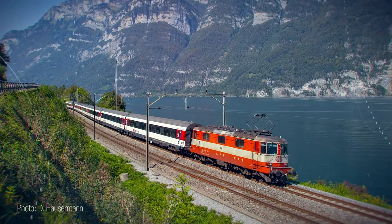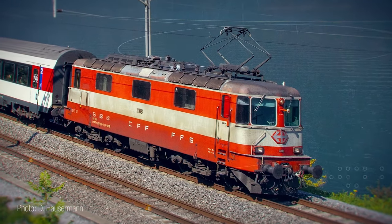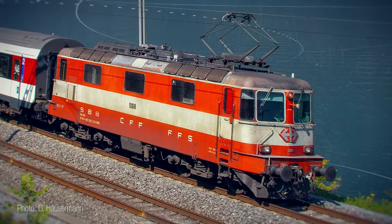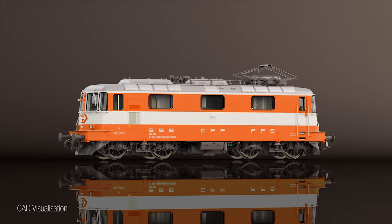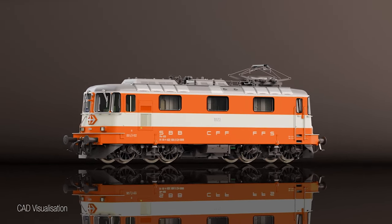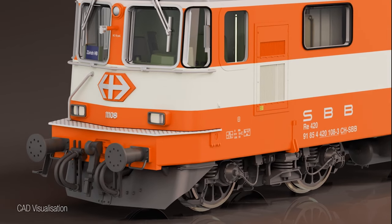The only disadvantage proved to be the single current collector. For this reason, locomotives in the second series constructed from 1969 onwards were provided with two single arm current collectors. Furthermore, they were of a different length. Often requested and now realized in new design, the most famous of all short Bobos, as this locomotive is affectionately called in Switzerland, is to roll onto the HO tracks as the 11108.